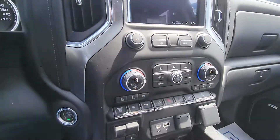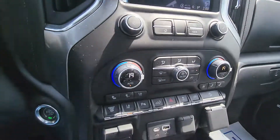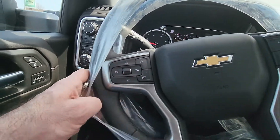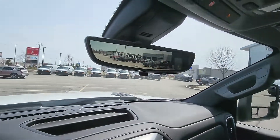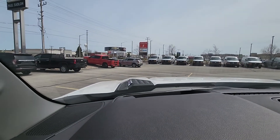There it is — dual zone climate control, the big screen, all the toys, lane keep assist. There's a heated steering wheel, leather wrapped. It does have the sunroof. It has the tech package, so you have the mirror that turns into a camera and the heads up display.